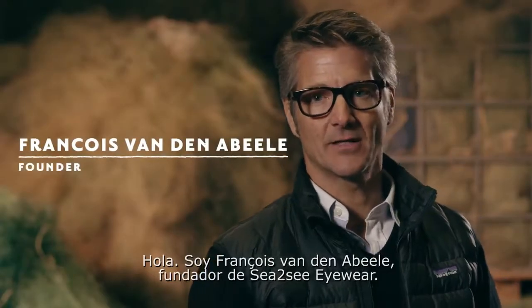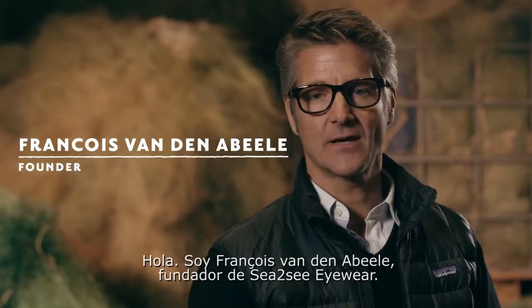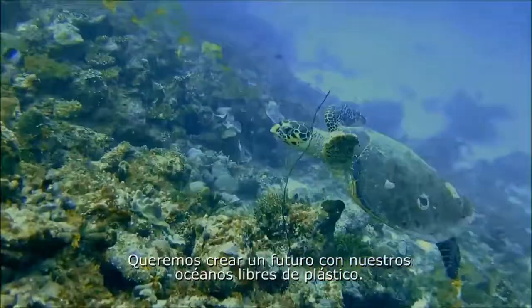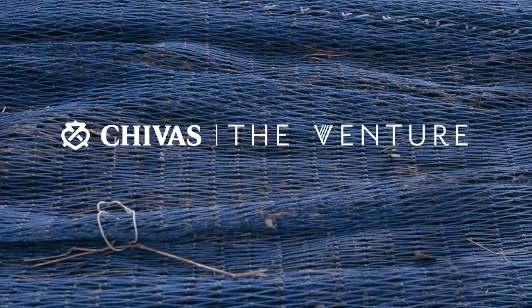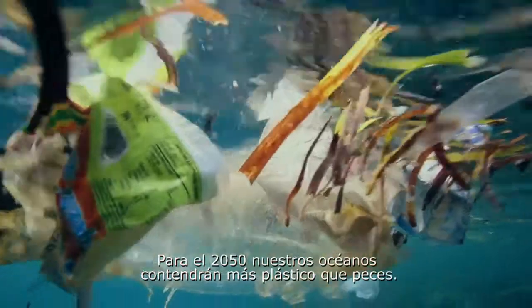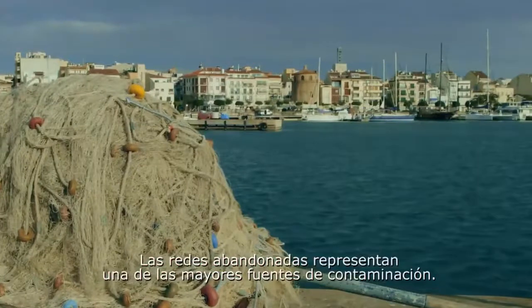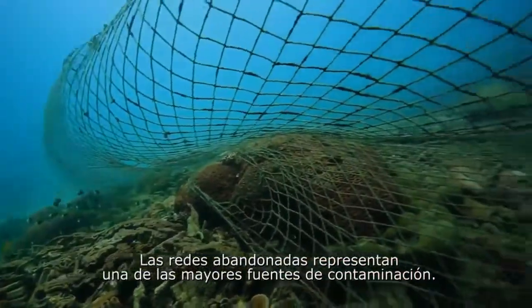Hi, I'm François van den Abel, founder of Sea to Sea Eyewear. We're aiming to create a future where our oceans will be free of plastic. By 2050, our oceans will contain more plastic than fish. Abandoned fishing nets represent one of the biggest sources of contamination.